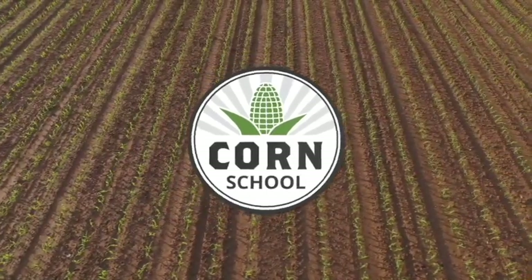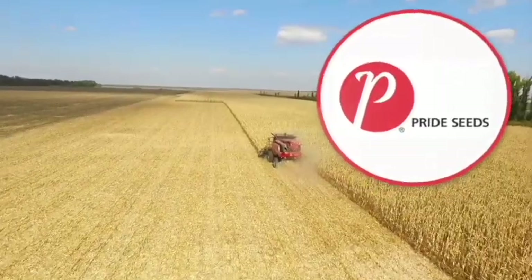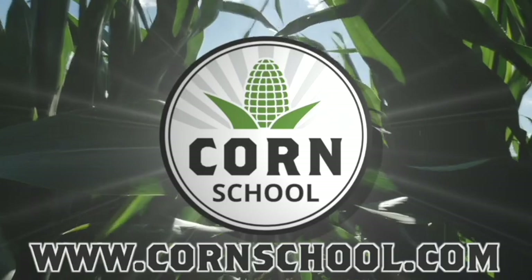Corn School on RealAgriculture.com is brought to you by BASF and Pride Seeds. I'm Bernard Taub and welcome to the Corn School. Today I'm down in Dresden, Ontario catching up with OMAFRA soil fertility specialist Colin Elgy.